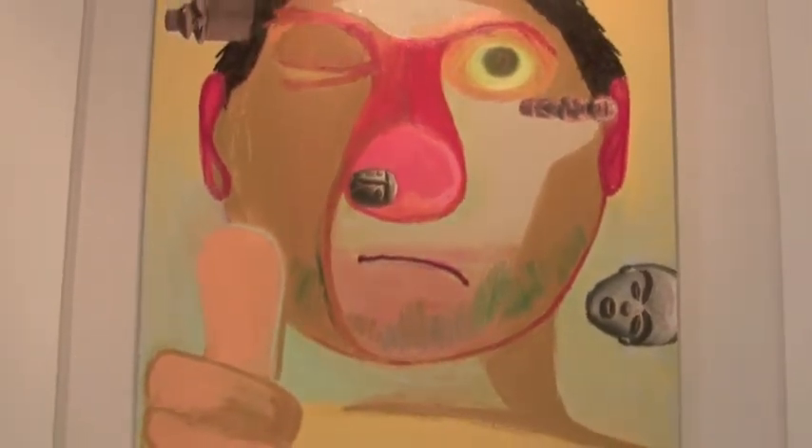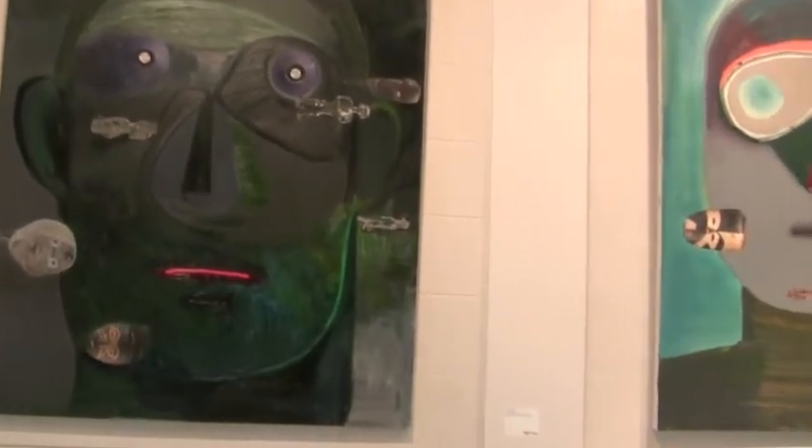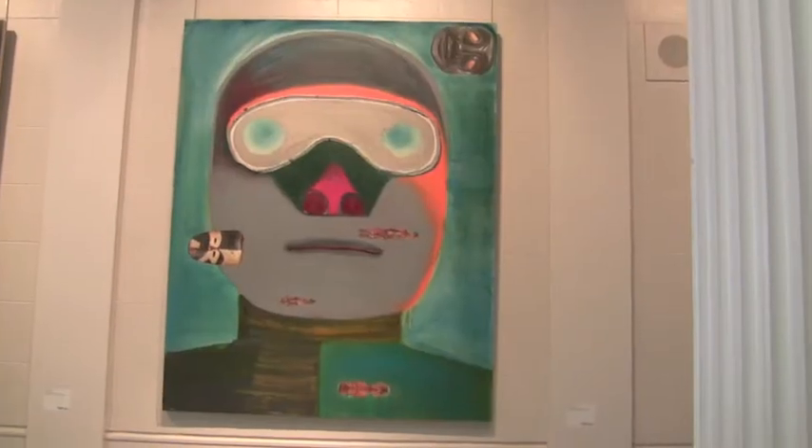Faces are so instantly recognizable, no matter how much damage you do to twist it into something else. You need very little information to recognize it as a face. And that sort of interests me as a way to step out of this really tight figuration and into something more process-oriented.